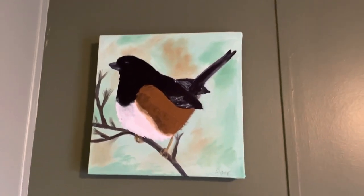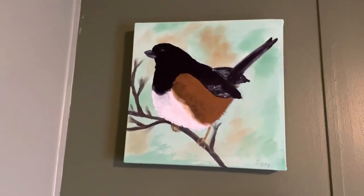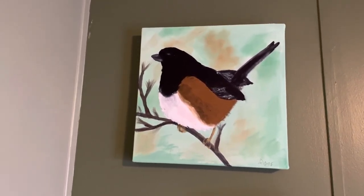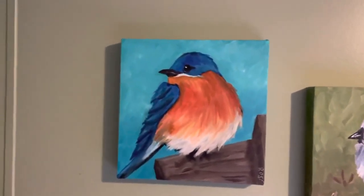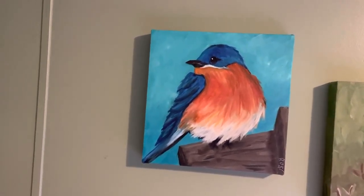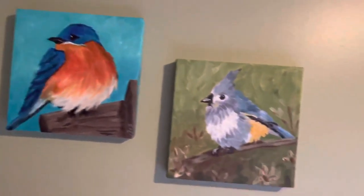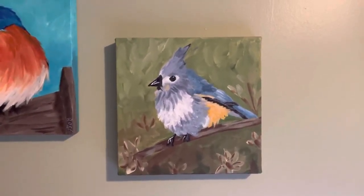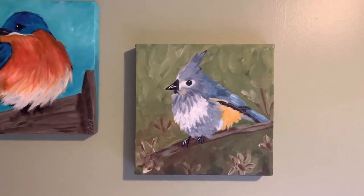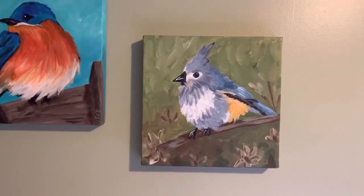Over here I've always known this bird as the rufus-sided towhee — I believe he's got a new name now, but he's another one of my birds. Coming along, I have of course the eastern bluebird sitting on his little nesting box. Next to him is the tufted titmouse — I love that little bird, it's a cute little bird and loves to bop around in my yard.